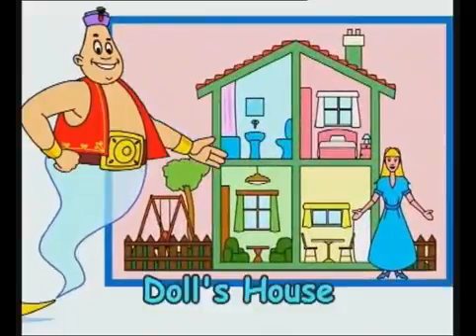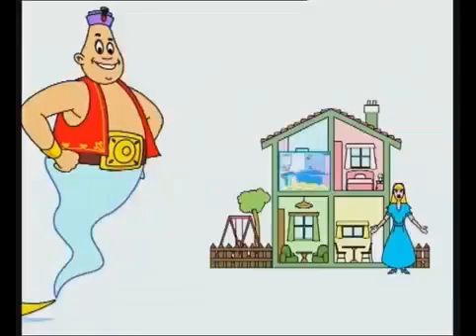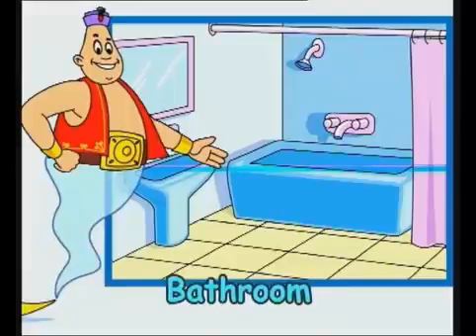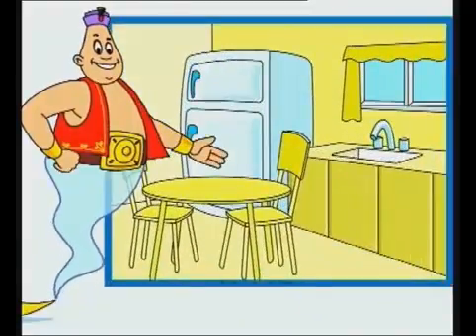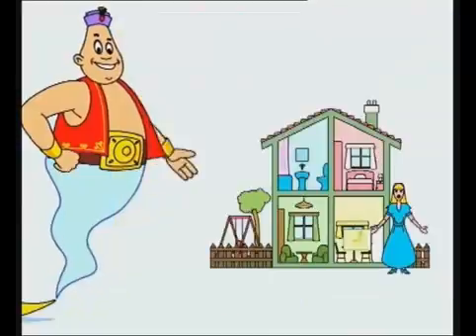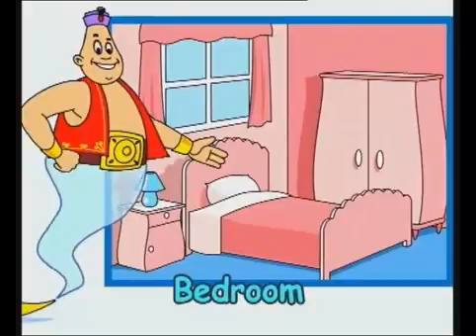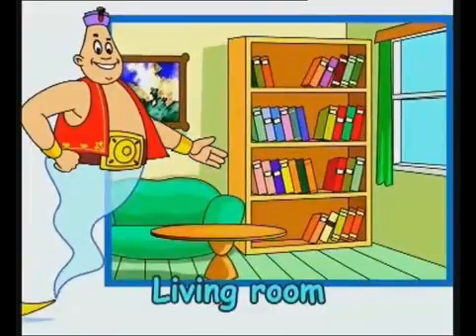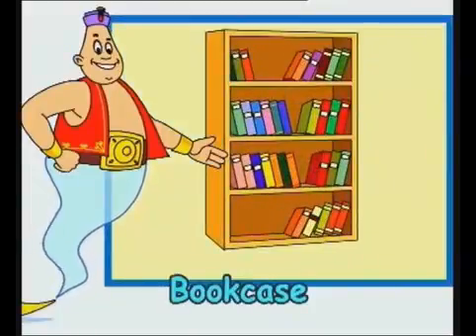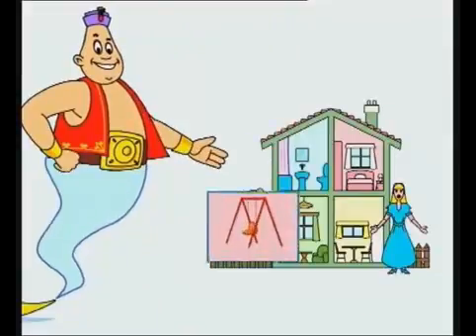Doll's house. Doll. Bathroom. Bath. Kitchen. Chair. Bedroom. Bed. Living Room. Bookcase. Garden. Swing.